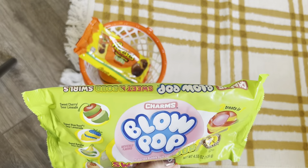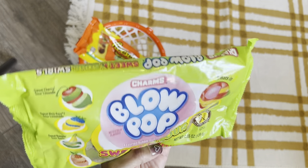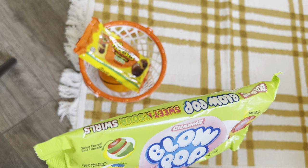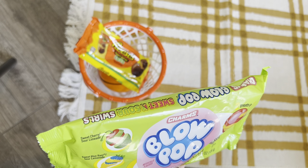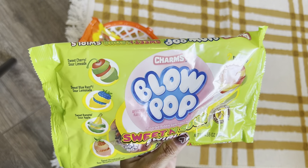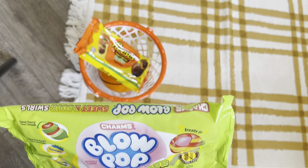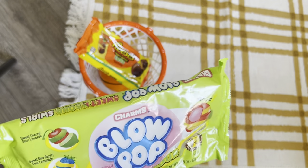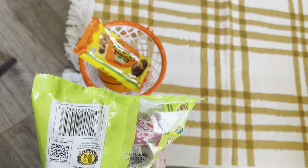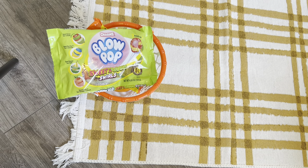I also found Charms Blow Pops — the sweet and sour swirl ones. You've got sweet cherry sour lime, sweet blue raspberry sour lemonade, sweet banana sour apple, and sweet strawberry sour strawberry lemonade. I thought these were cool — two treats in one. I've never seen these before. They don't expire until November 2025, so that's really cool. I picked those up just to throw in their basket.